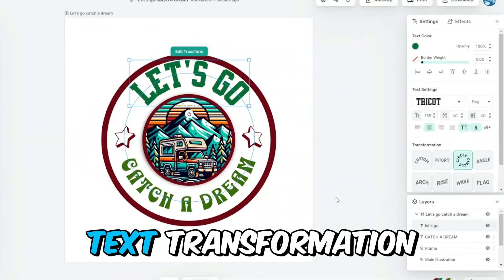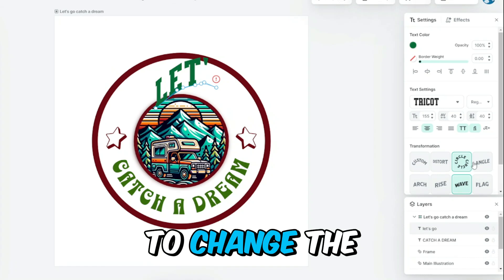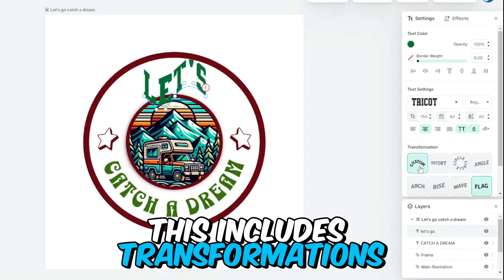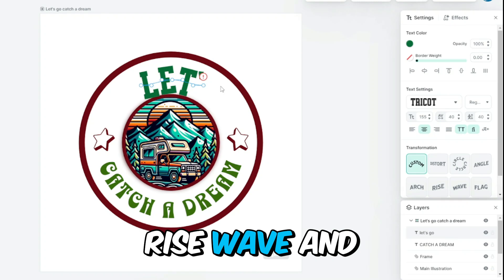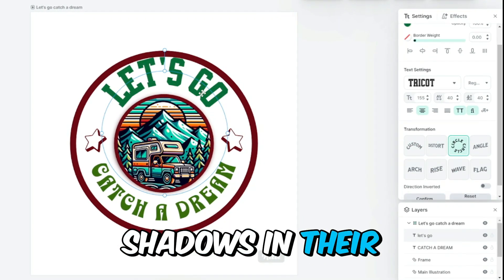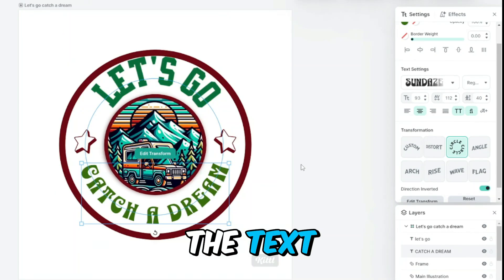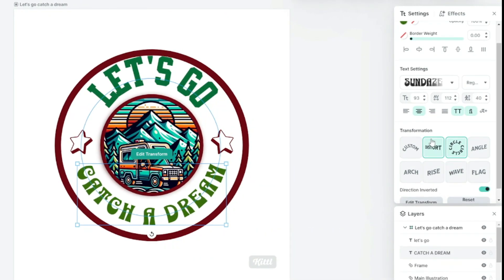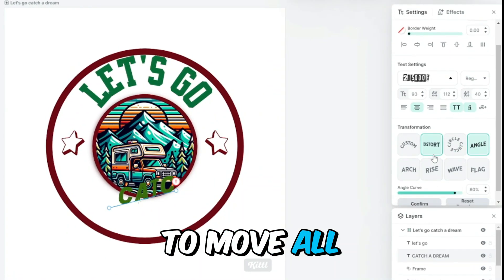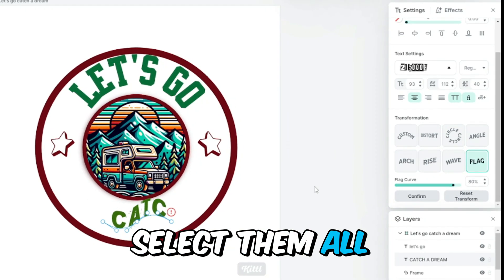Moving on to text transformation, you can apply different effects like circular transformations or distortions to change the shape of the text. This includes transformations such as arch, rise, wave, and flag. Explore the effects options to adjust shadows and their angles, as well as the size of the shadows. Decorations can also be applied to the text to enhance its appearance and you can change the color of the decorations as needed. To move all elements in your design together, press Ctrl+A to select them all.